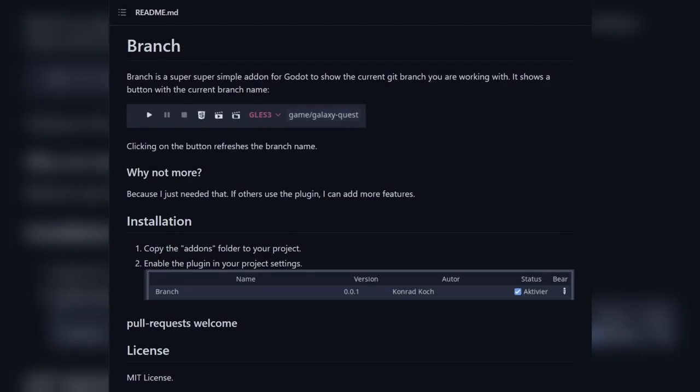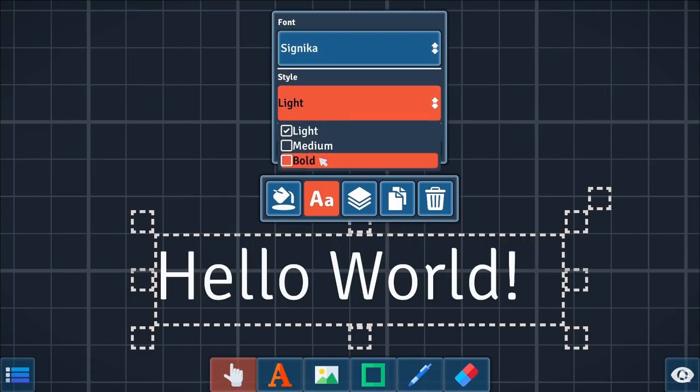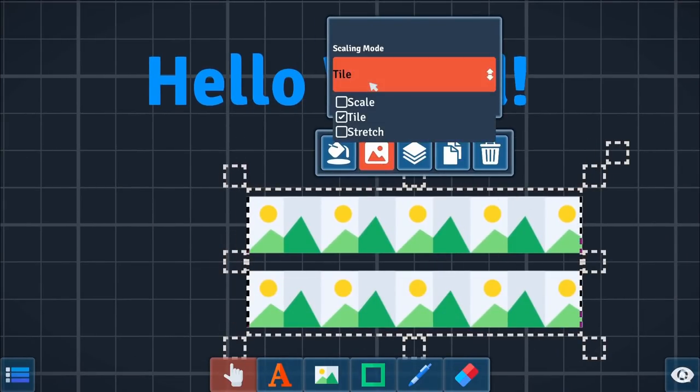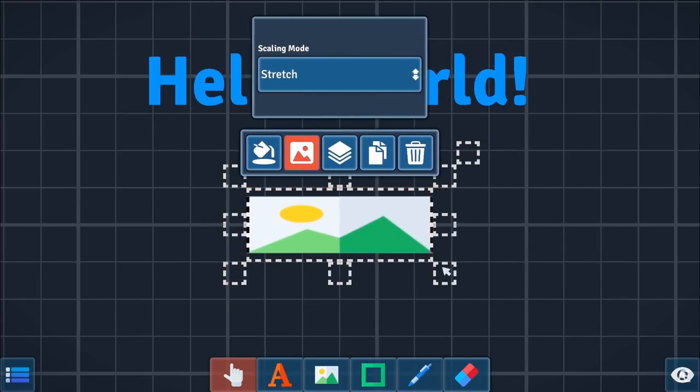Branch is a super simple add-on for Godot to show the current Git branch you are working with. It shows a button with the current branch name. Whiteboard is a simple whiteboard app for writing text, inserting pictures, and drawing. Each tool has different settings and properties. An integrated presentation system is available — place focus points on your whiteboard and play them back like a slideshow.